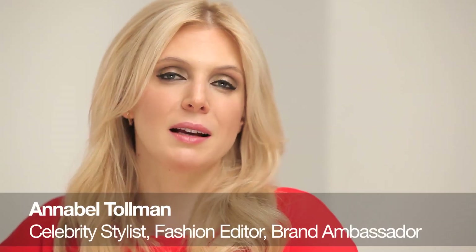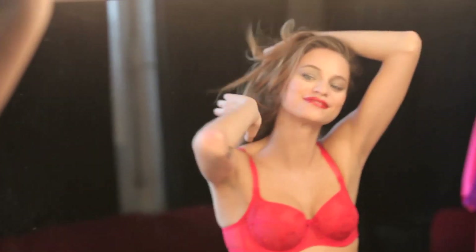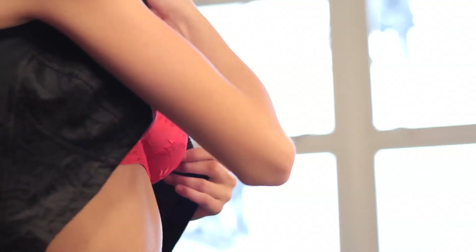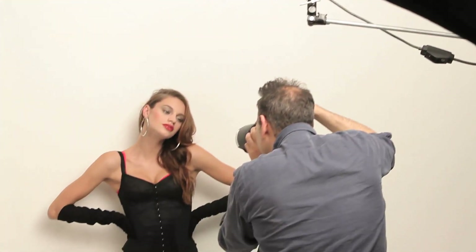The Tango has this balconette shape, so it gives it this sort of straight across retro feel, which I think is a really pretty neckline. Normally underpinnings aren't meant to be seen, but with this look we put it with this sort of Dolce & Gabbana corset dress, and in that way the underwear almost becomes like an accessory.